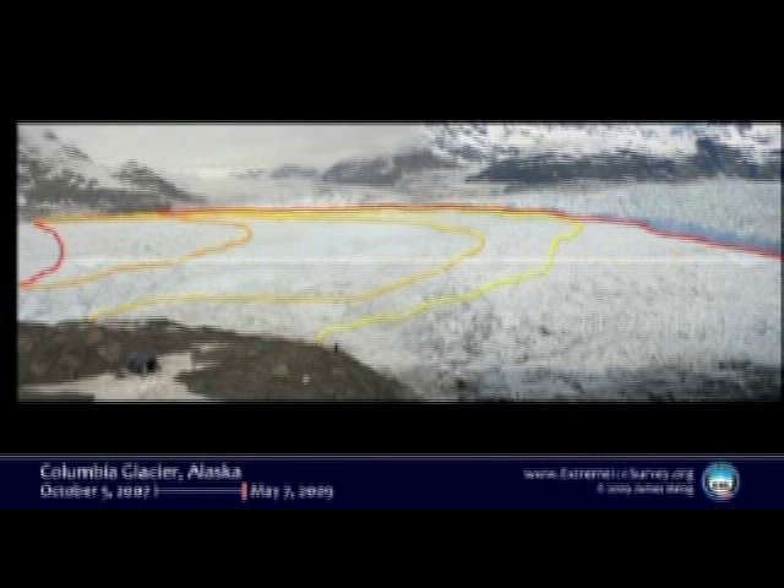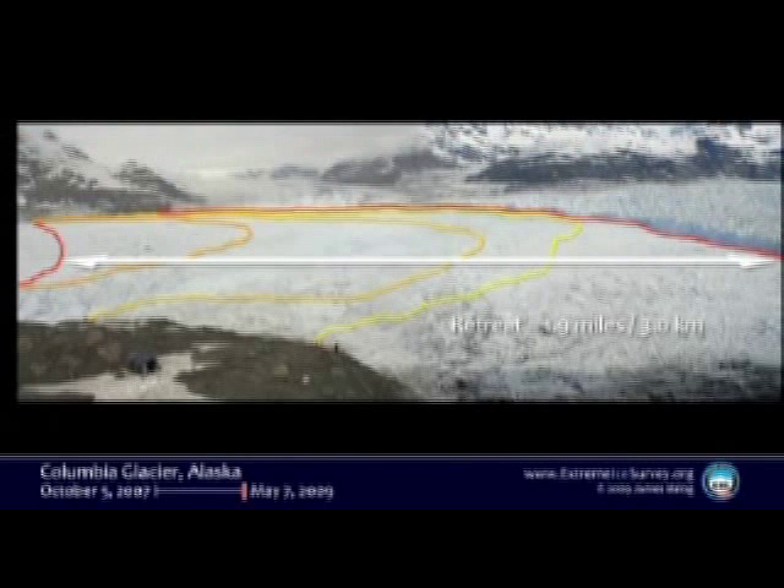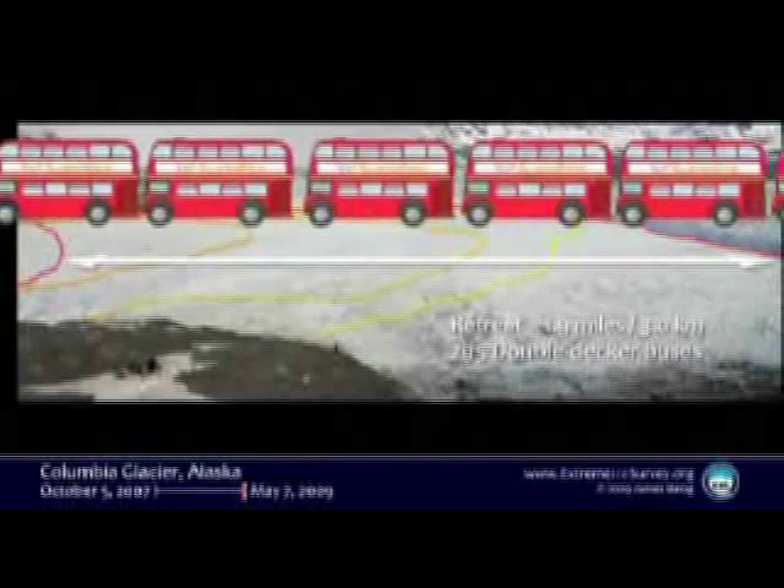So that's where we started three years ago, way out on the left. That's where we were a few months ago, last time we were into Columbia. To give you a feeling for scale of the retreat, we did another cheesy illustration. If you line up 295 London double-decker buses nose to tail, that's about how far back that was. It's a long way.